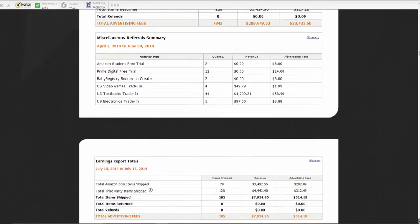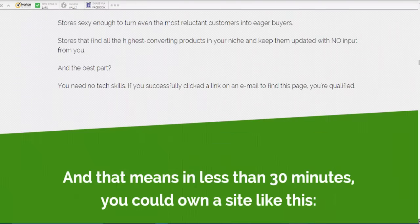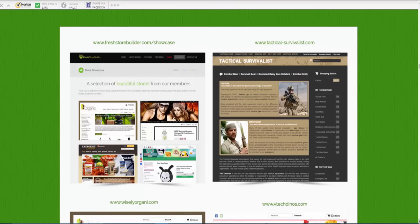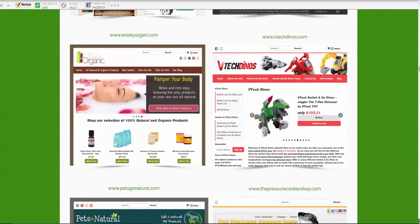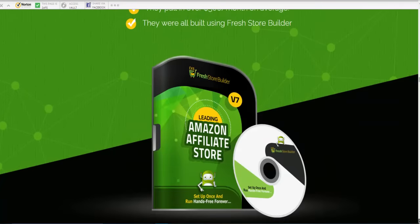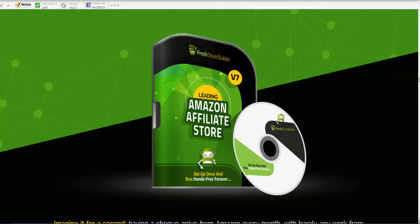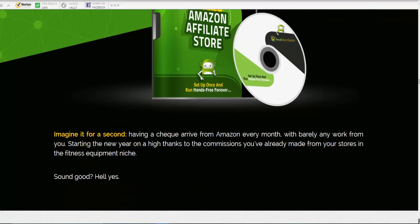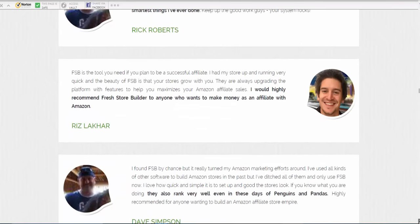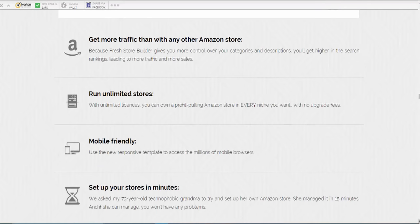Going down, you can see some of the stores that have been built — like a showcase. You can do different things with them. This is version 7, so it's a new one with stuff added to it. There are some testimonials here and you can run unlimited stores.